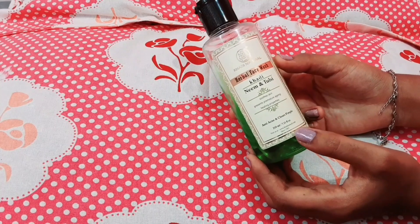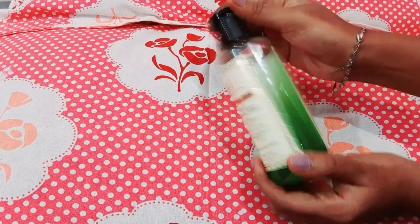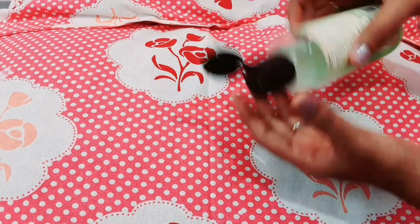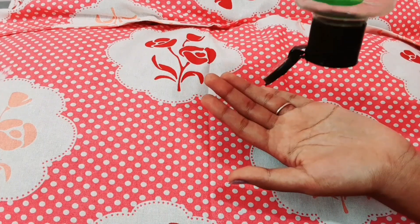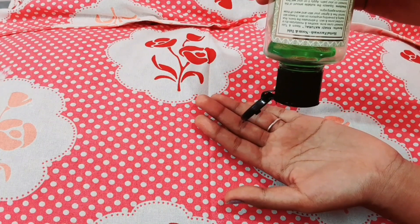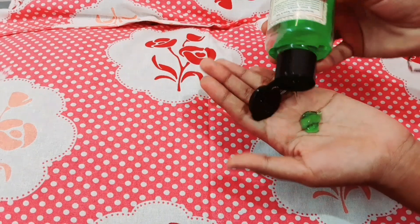If you use it and wash it, it gives very white skin, glowing skin, and very warm skin. There is a lot of skin improvement on top and it reduces a lot of pimples.